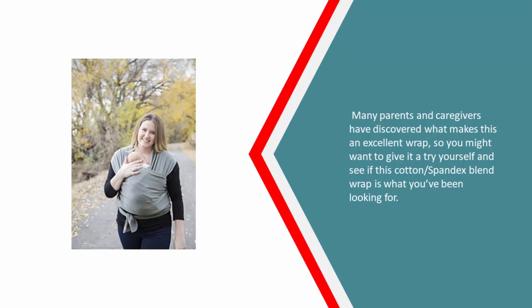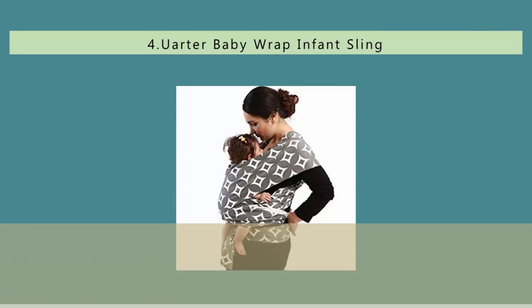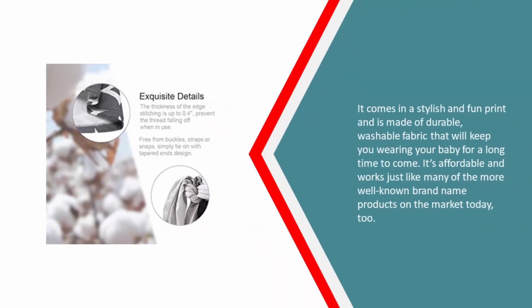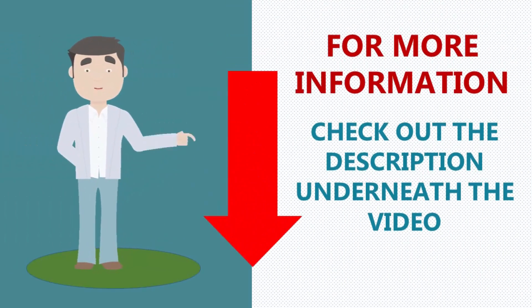At number four, the Yarder baby wrap infant sling style carrier is a great solution for any parent looking to practice baby wearing without having to spend a lot of money to give it a try. This is a great high quality starter wrap that tends to check most of the boxes in terms of what beginner wrappers are looking for. It comes in a stylish and fun print and is made of durable washable fabric that will keep you wearing your baby for a long time to come. It's affordable and works just like many of the more well-known brand name products on the market today. For more information, check out the description underneath the video.